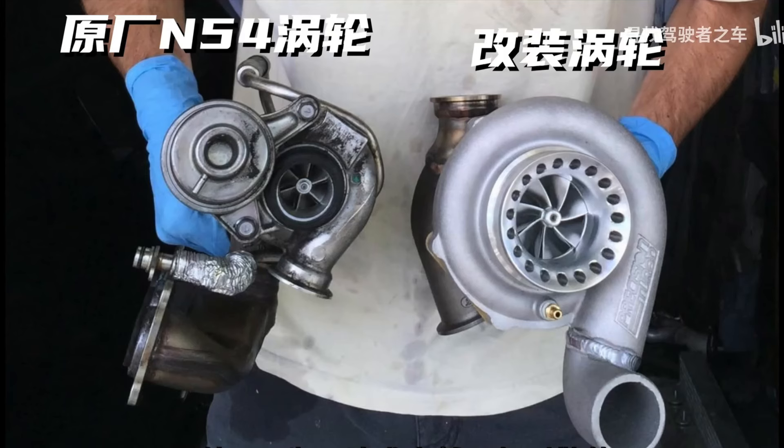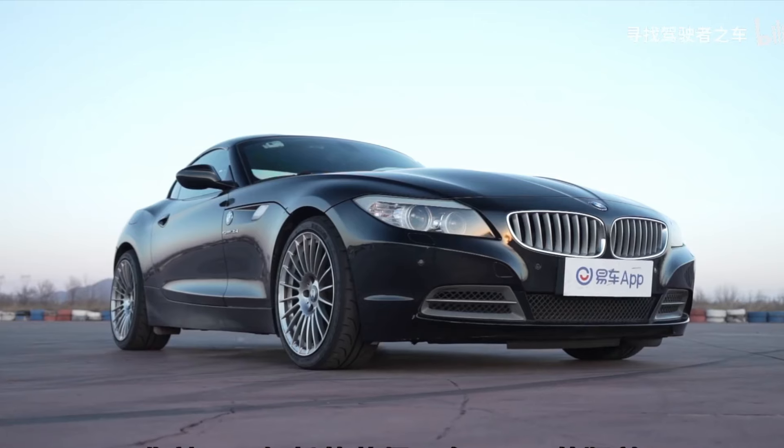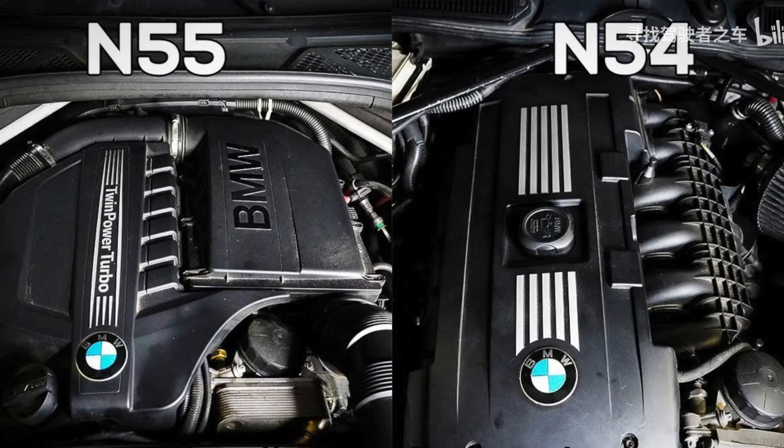Also, to pursue the linear output characteristic of naturally aspirated engines, it originally had very small twin turbos. Just by swapping these for larger ones and modifying the intake, exhaust, and ECU, you can easily turn it into a 600 horsepower beast, surpassing its successor, the N55.